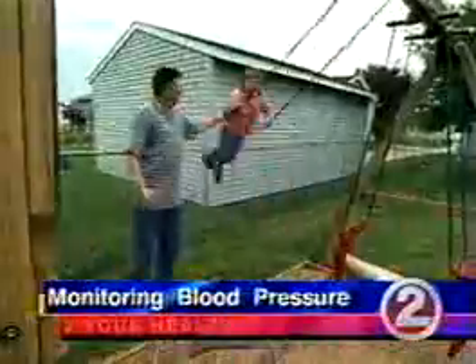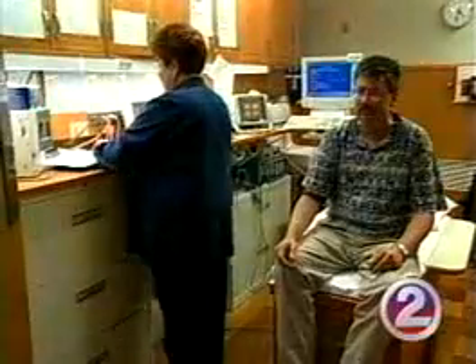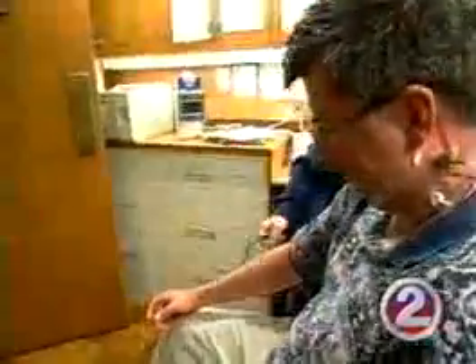As Mike warns his daughter Christy not to swing too high, he thinks about how high his blood pressure was before he got the right medication. A normal reading is more like 120 over 80. Mike has resistant hypertension, or as he calls it, stubborn high blood pressure.